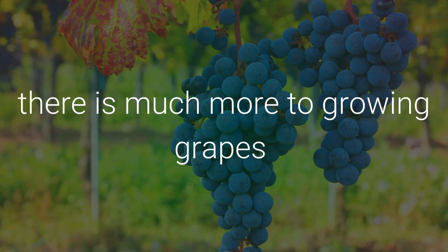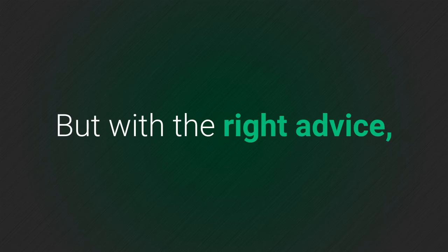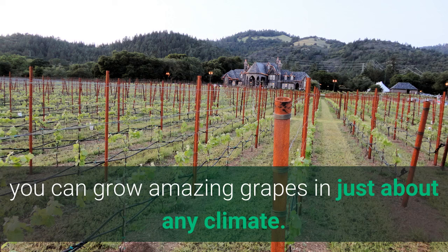The truth is there is much more to growing grapes than simply sticking a cutting in the ground and watering it. But with the right advice, you can grow amazing grapes in just about any climate.